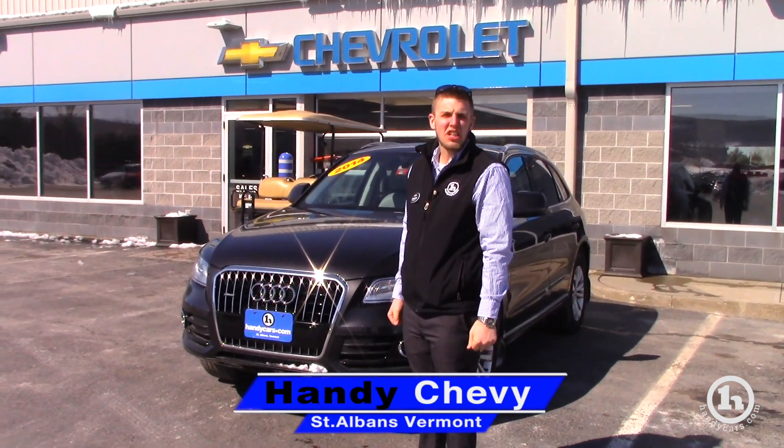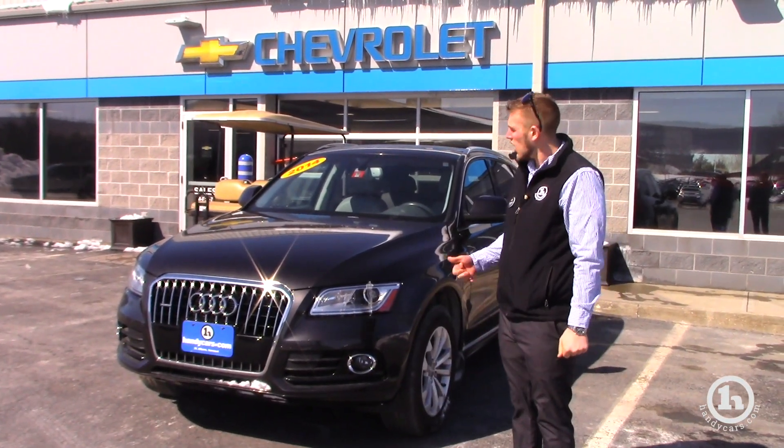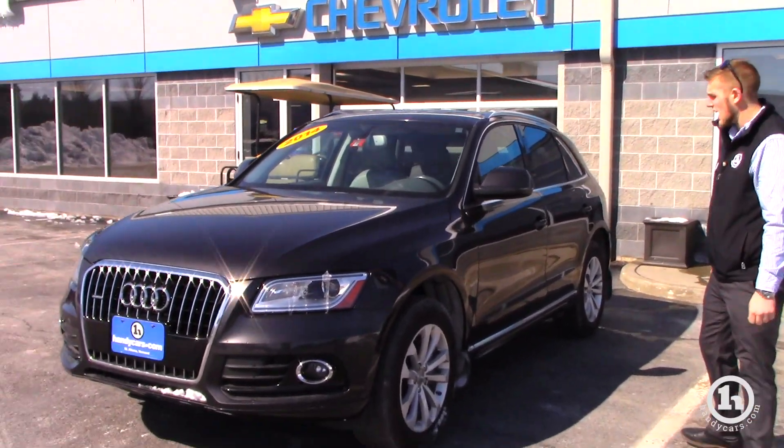Good afternoon, Robert. This is Brendan here at Handy Chevrolet. Just wanted to send you a quick video on a 2014 Audi Q5 that you had called me on yesterday. You said that you were going to be sending in a credit app last night, but I just wanted to send you a quick video so that way you can take a closer look at it.